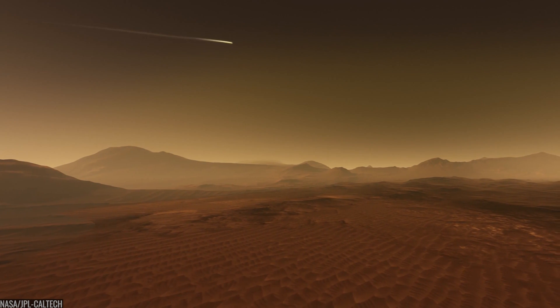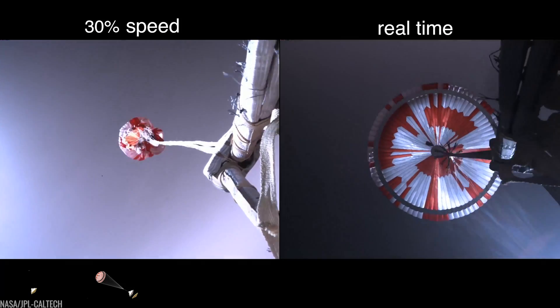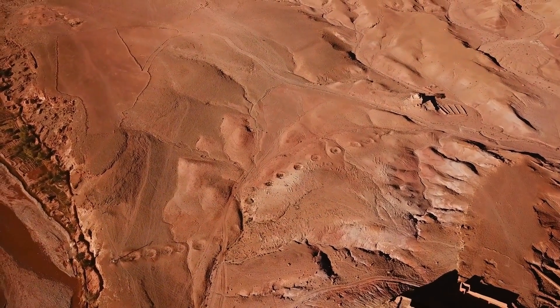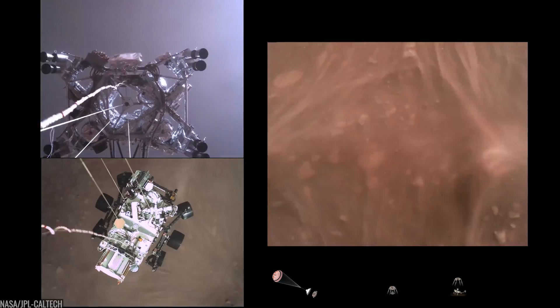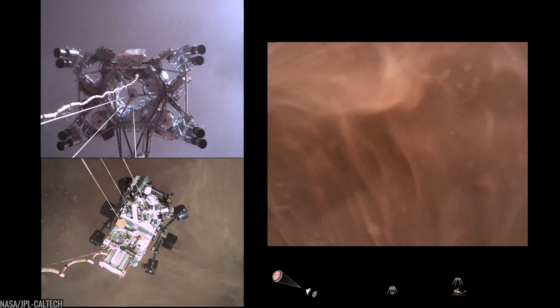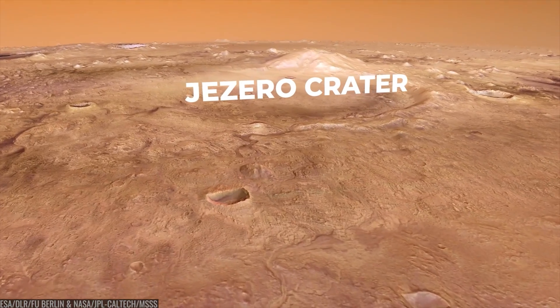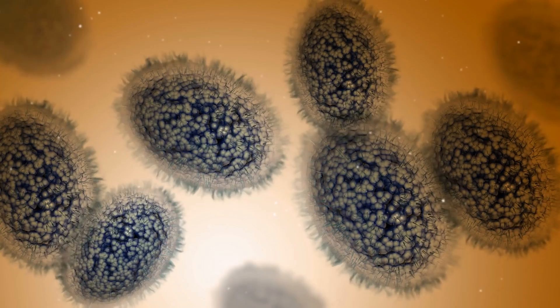Perseverance began this journey with seven minutes of terror. On February 18th, 2021, the rover plunged through Mars' thin air, steered itself with terrain-relative navigation, and nailed a pinpoint landing inside Jezero Crater — a 30-mile-wide basin chosen because an ancient delta might have trapped, layered, and preserved evidence of past microbes.